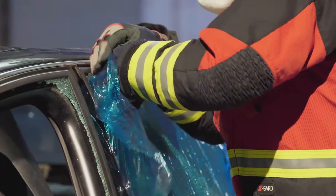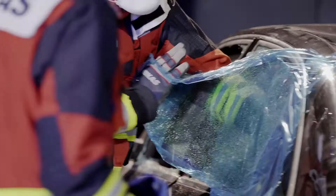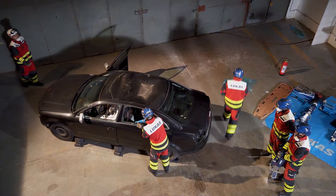Team members should limit the amount of glass that goes inside the vehicle and also falls onto the floor, creating a hazard. If the floor is dry, this should be covered, and if it's wet, it can be swept.